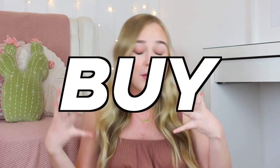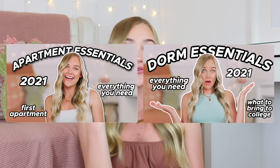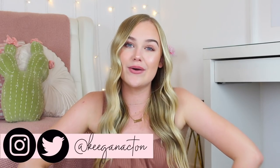Hey guys, it's Keegan. Welcome back to my channel. Today's video we are going to be talking about what not to forget to pack, bring, or buy for your first apartment or dorm. I've done videos about the essentials for apartments and for dorms. I wanted to compile a list of things that are often forgotten or looked over — the little things that when you move into your apartment you're like, oh I forgot about that. That is exactly what this video is.